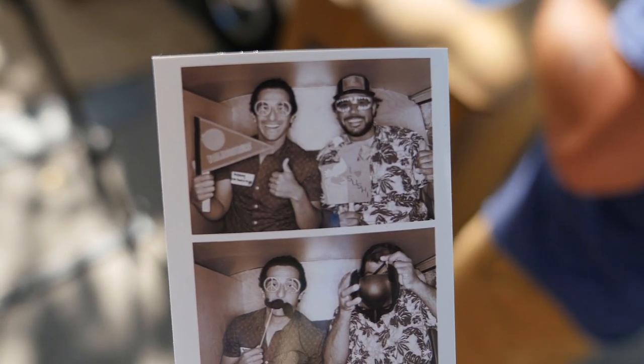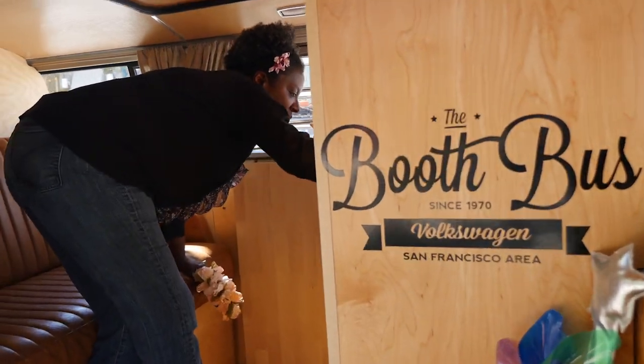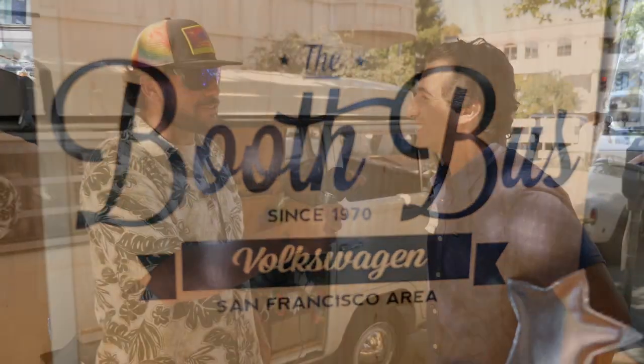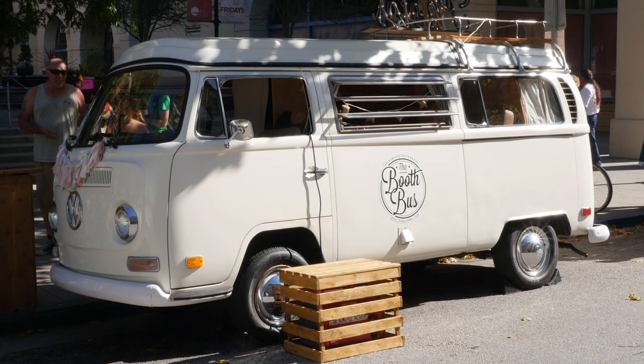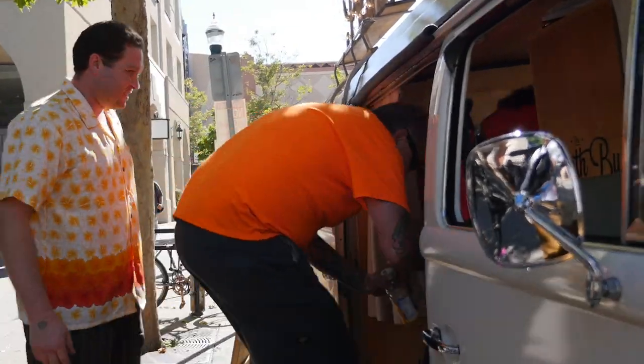Anthony, where did you acquire this bus? We actually got her down in Southern California, Laguna Beach. Nice. She was a surf bus. But originally she's actually from Georgia, which is why we named her Georgia. A good name for her. Yeah, you always got to name your bus. She's a Southern Belle.